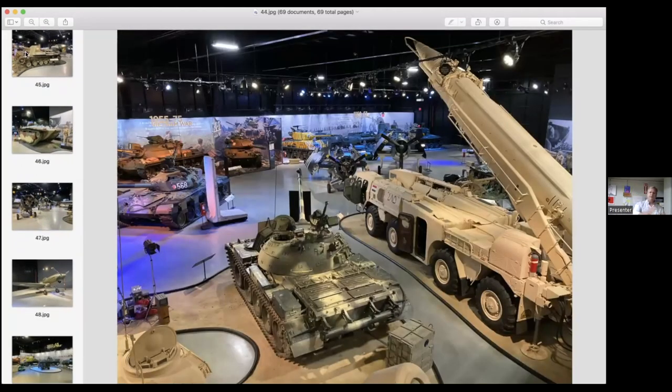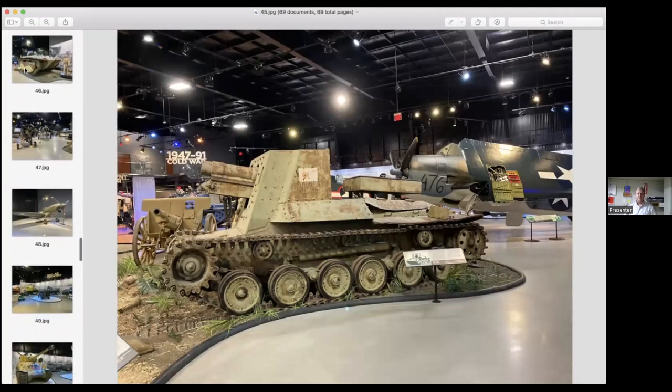Now we move to the left side of the museum, where we start with the Pacific War. This is a mobile artillery piece from Japan called a Horo — amazingly, this is the last example of its type anywhere in the world. They only made a small handful of these. This particular one was in the Philippines firing on a Marine base; by the time Marines discovered it in the jungle, the crew had abandoned it. It sat in the jungle for many years, was brought to the United States, transferred to the Marine Museum, and the Marine Museum has given it to us on long-term loan.